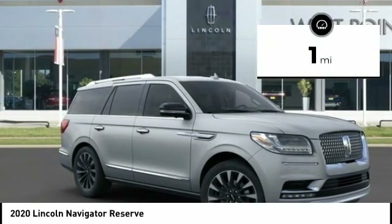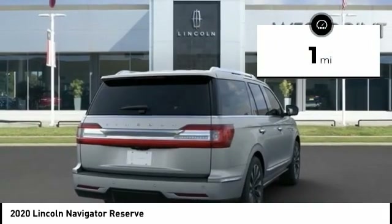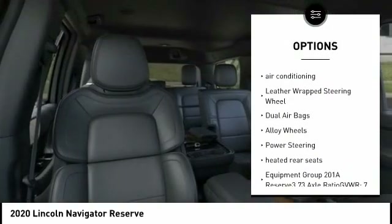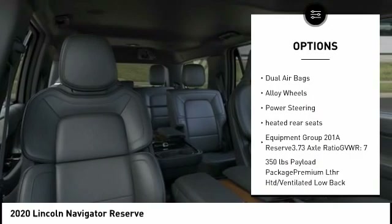This vehicle has less than 100 miles. Here are some of this vehicle's great options: power liftgate, navigation system, traction control, power passenger seat, air conditioning.